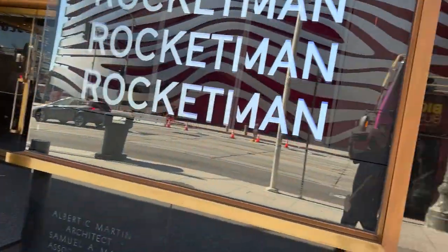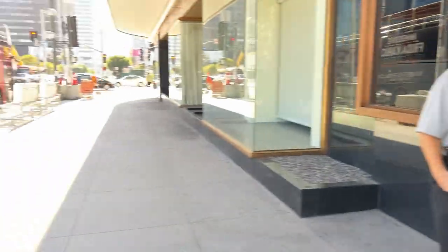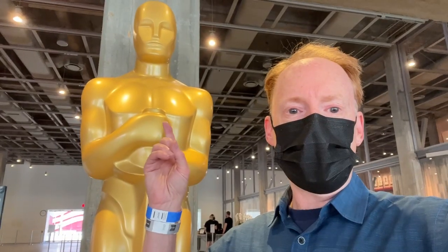There it is up ahead as we're walking down Wilshire. There's the exit to the museum — you can't go in that way. You've got to keep going around the corner and enter that way. There we go, hanging out with the little Oscar. Getting this thing started up just right.